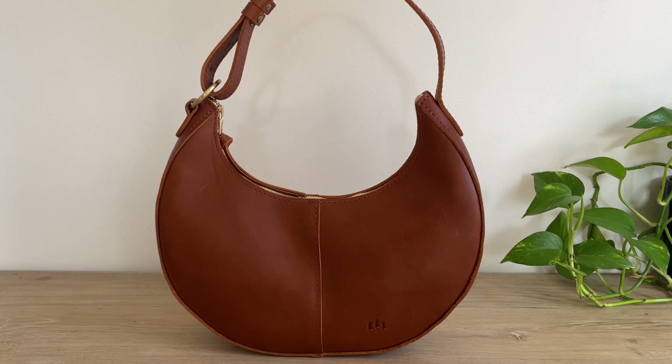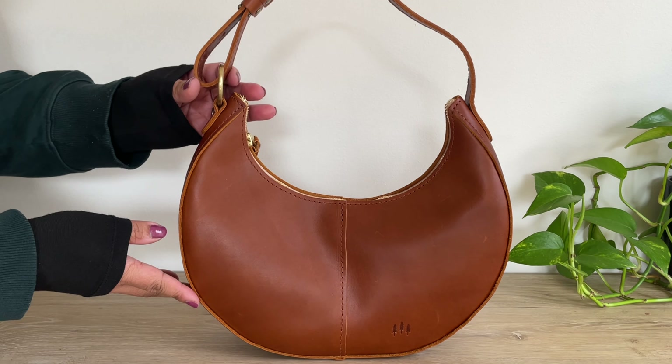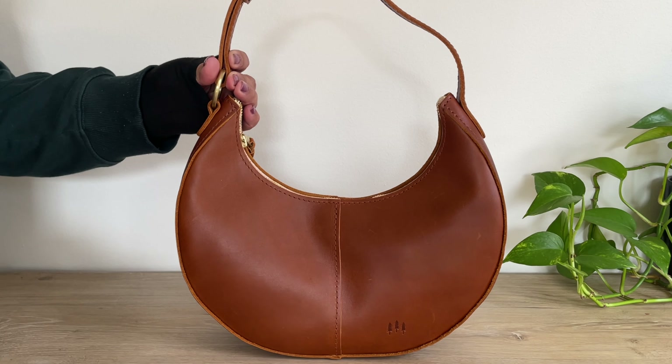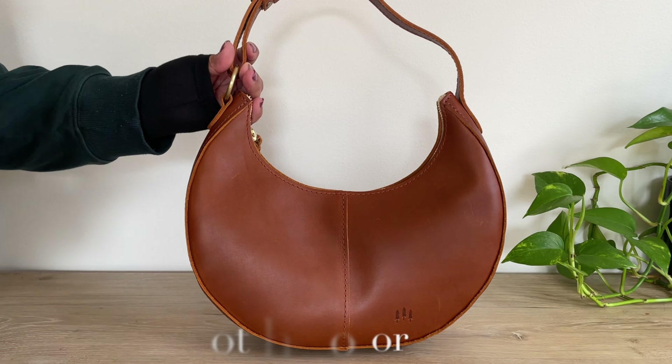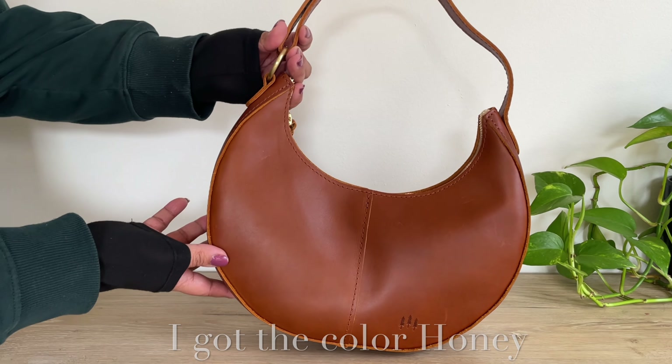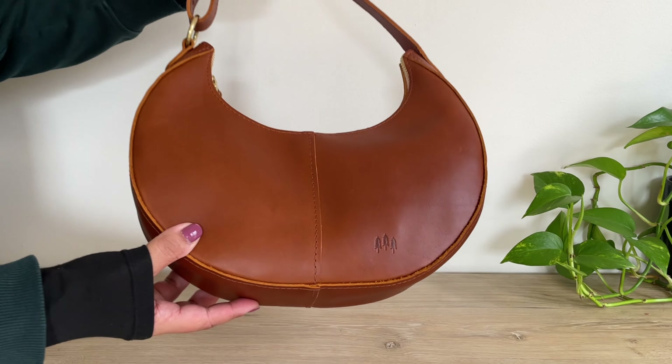Hey guys, welcome back to my channel! Today I'm going to be talking about this beautiful Portland Leather Goods Nora bag. I decided to see what all the hype was about with Portland Leather Goods and went with the Nora bag — I'm so happy I did. I love the crescent shape and the smooth leather.